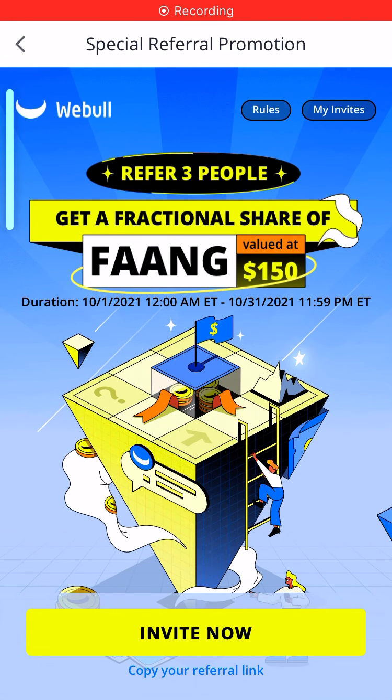Hey everyone, welcome back to my channel. So, Webull — I've been using this stock app for a good two years now. I've made up to 115 free stocks just by referring friends and family to my account.